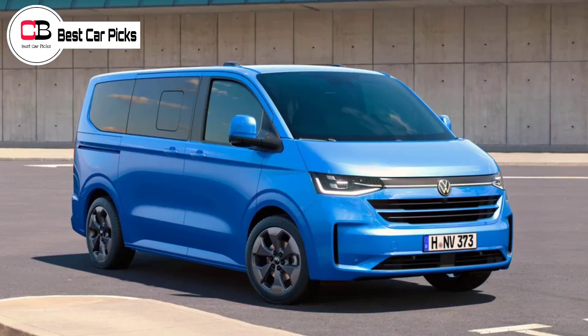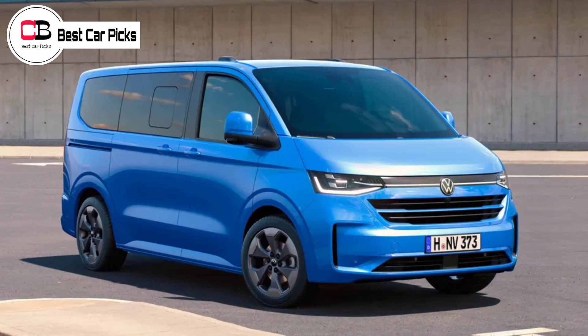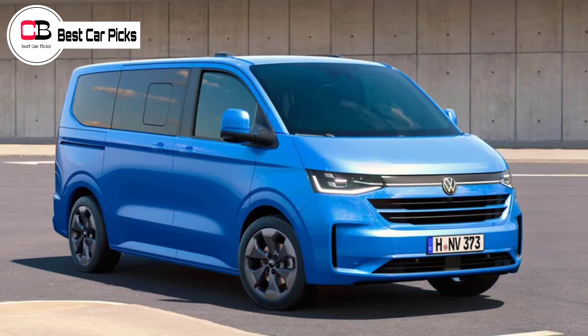The Panamericana treatment also extends to the interior, bringing stainless steel sidestep inlays, gloss black dash trim, and chrome interior door handles.